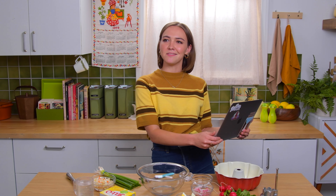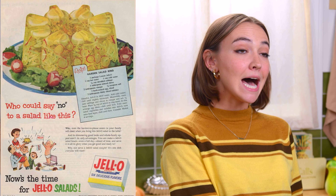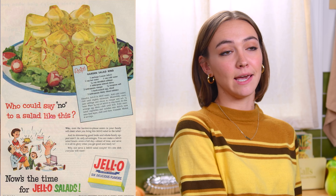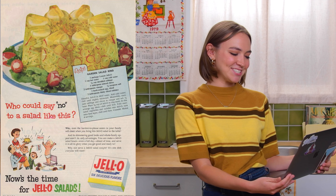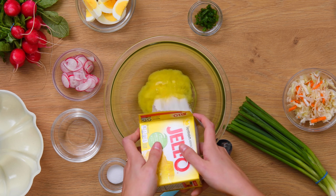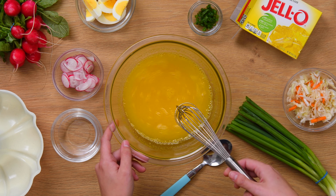I found this recipe online. I was looking for something with hard-boiled eggs. There were a lot of fun ones — there was one with spaghetti involved, a lot of Jell-O molds — but this one really caught my eye because of the freshness of it. I thought it would be a nice springtime salad. My favorite part about this ad is that it says, 'Who could say no to a salad like this?' And to that I say, mostly everyone. But I'm excited to try it nonetheless.